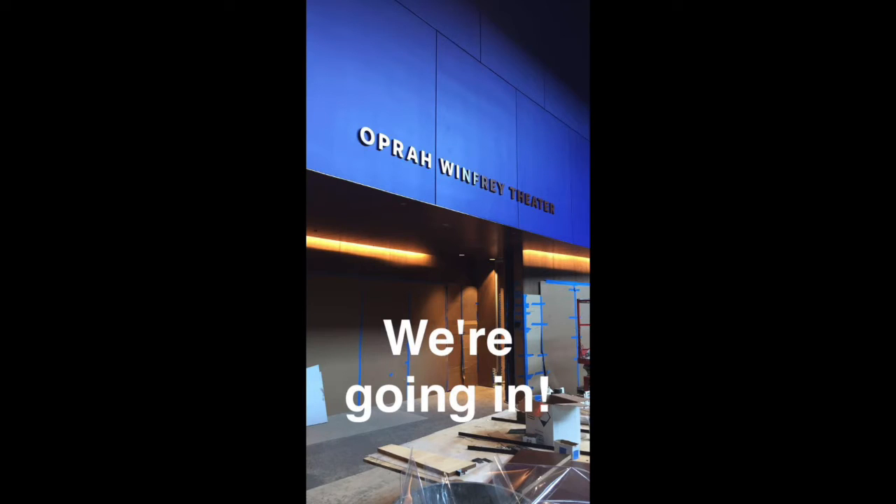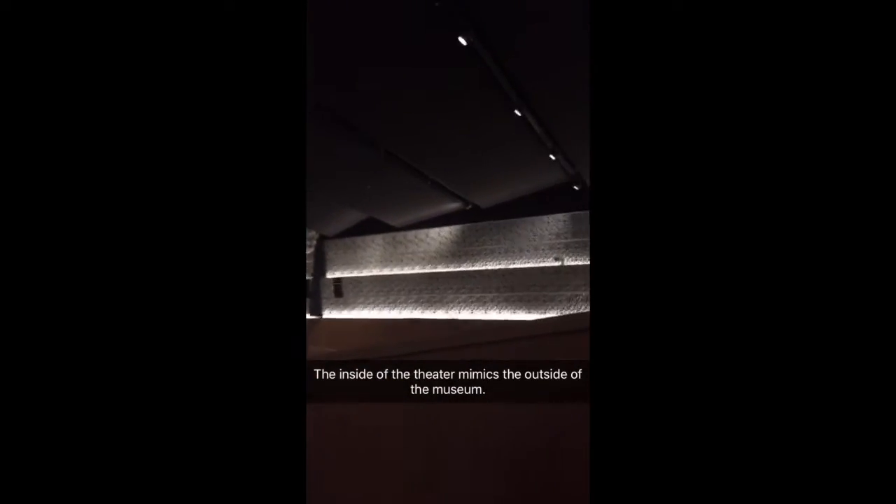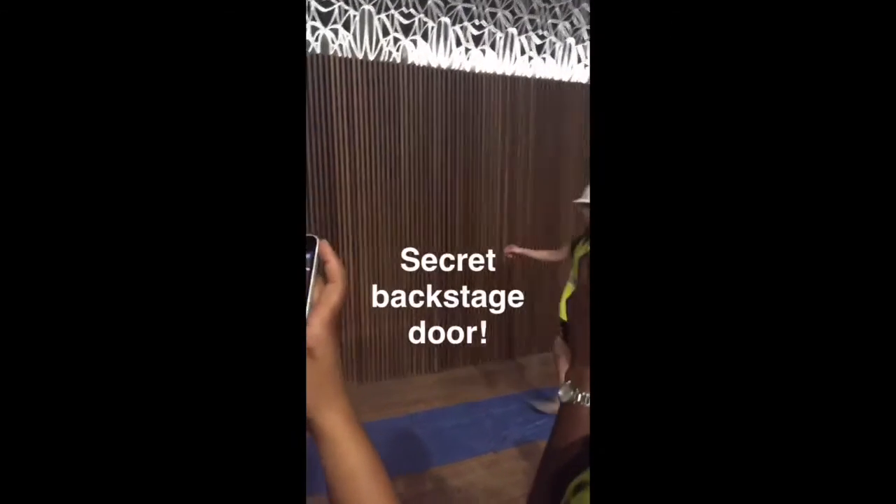Here's the Oprah Winfrey Theater — we're going in. The inside of the theater mimics the outside of the museum, just like a crown. And here's a secret backstage door in the theater.